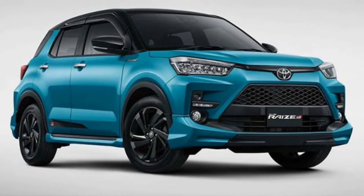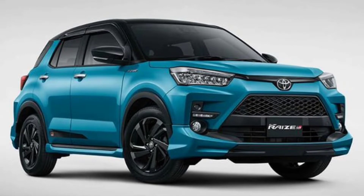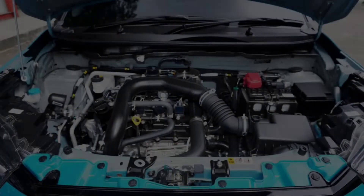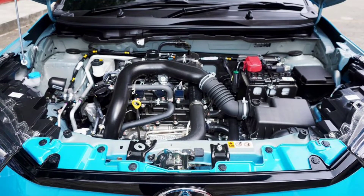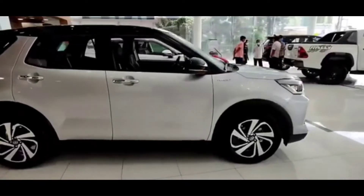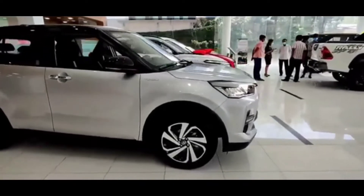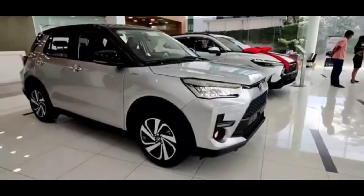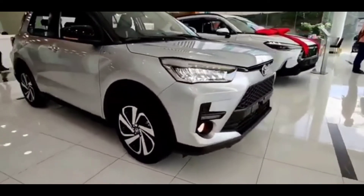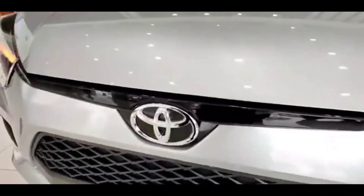There is also the 1.2 type, which will be present in the second half of 2021. It has an engine performance of 1200cc, which produces power of 86.7 horsepower at 6,000 RPM, and its peak torque can reach 112 Newton-meters at 4,500 RPM.